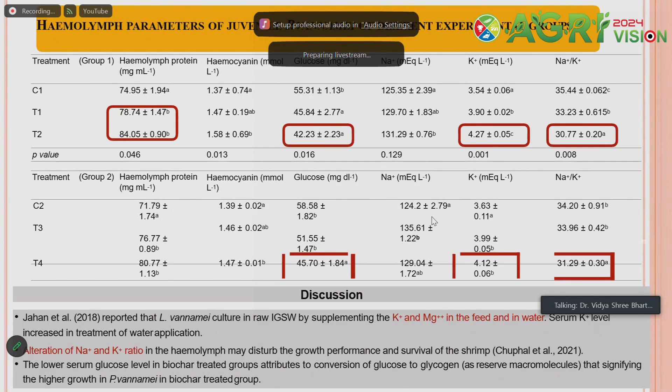For hemolymph parameters, in a holistic approach covering all parameters, we find that hemolymph protein, glucose, and potassium are significantly higher in case of biochar and activated biochar treatments. When stocking density is increased, glucose and potassium are relatively higher in the activated biochar treatment compared to the control and plain biochar treatment.